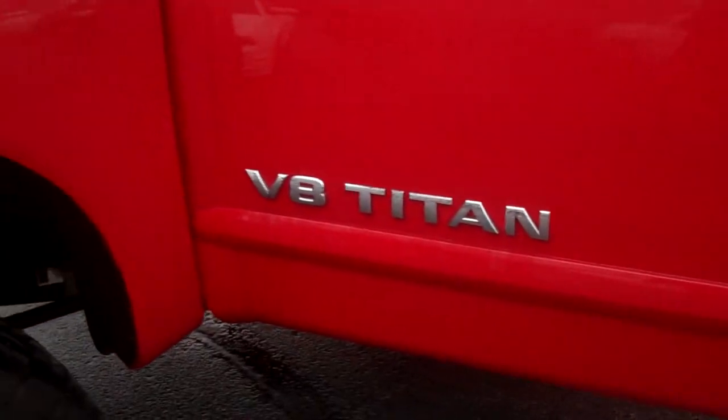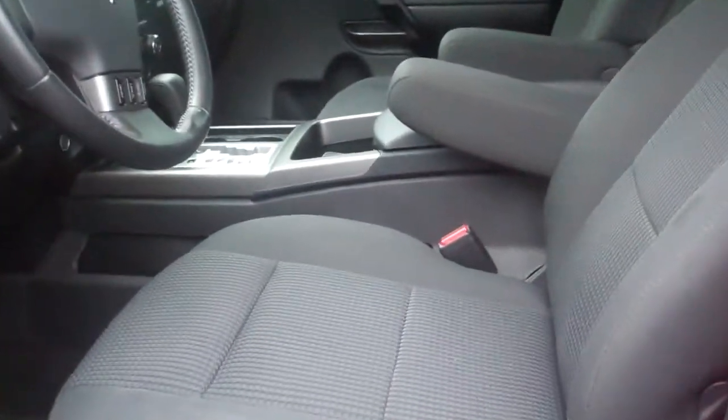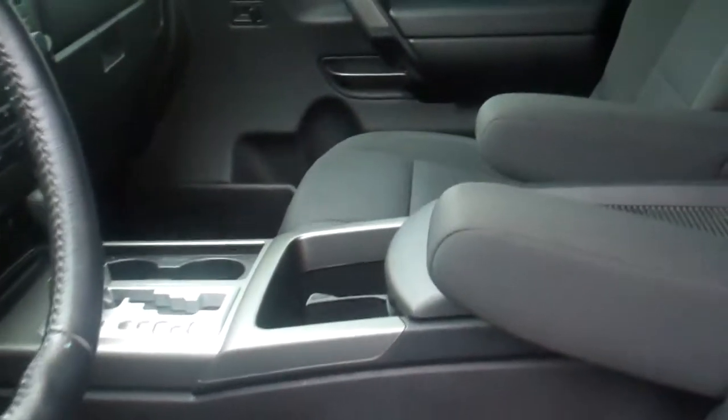Great tread left on the tires, tinted windows, cloth interior, power windows, power door locks, power seat, power adjusting pedals, four-wheel drive, CD changer.